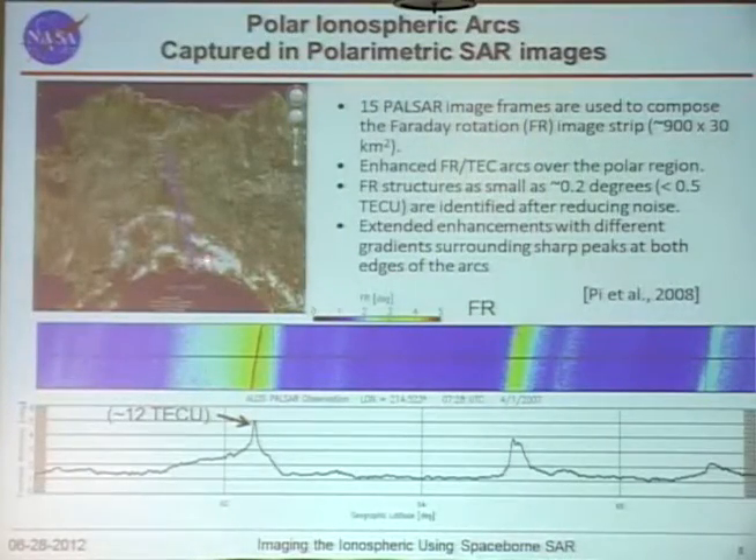Here I show an ascending pass with 15 image frames processed together. The dimension is about 900 km in the along-track direction and about 30 km in the cross-track direction. You can see arcs and sometimes very faint features. We tried to reduce the noise and found we can derive about 0.2 degrees of Faraday rotation, which corresponds to about 1–2 TEC units. The smaller structures are believed to be real.